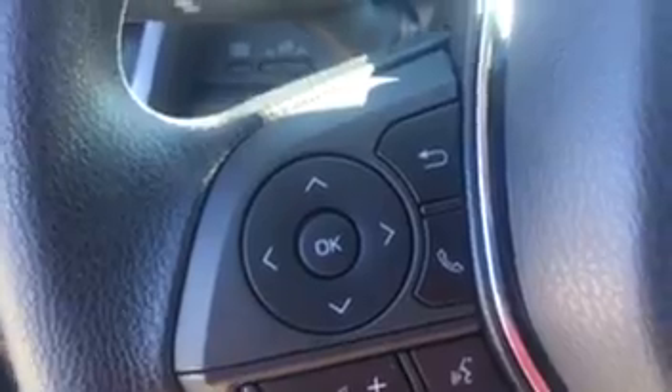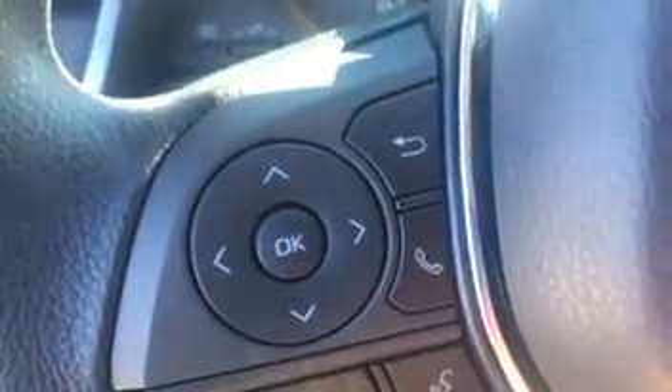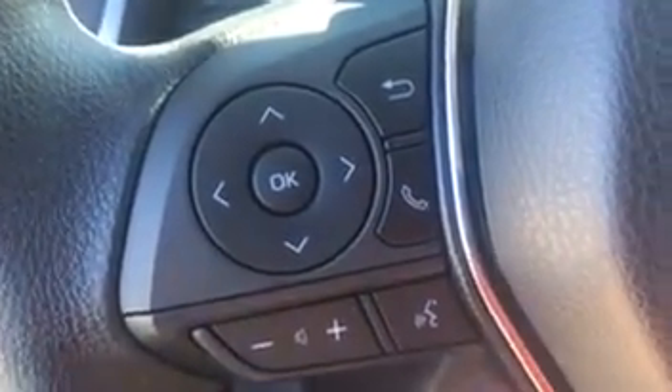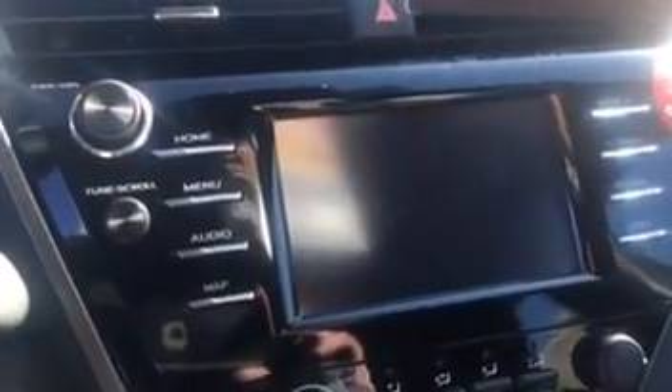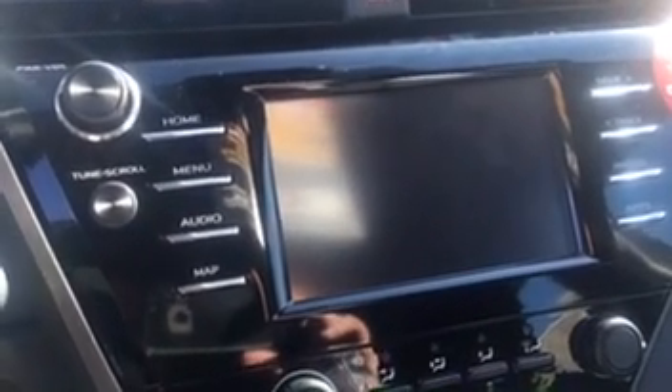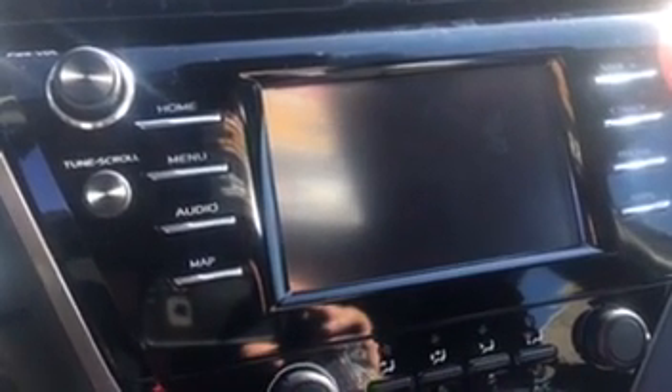This vehicle also has Bluetooth — you can answer and hang up your phone from here, or you can do it on the touchscreen. It's a very nice, spacious touchscreen right here, easy to use. Everything is touch-screen as far as audio goes on your home screen.